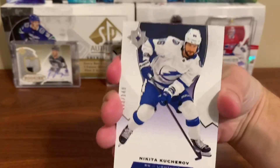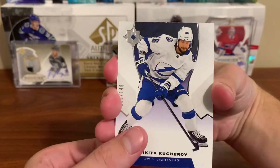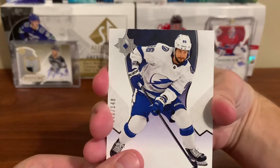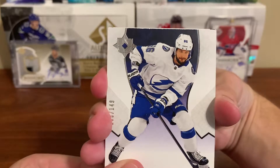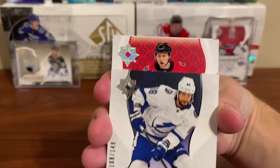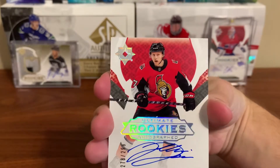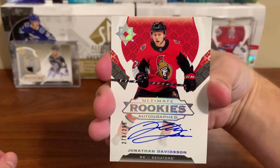Okay, Nikita Kucherov base, and then the next two cards after this are both autos. This next one here should be our rookie auto — let's see who it is. Jonathan Davidson, numbered to 299, Ultimate Rookie Autograph.